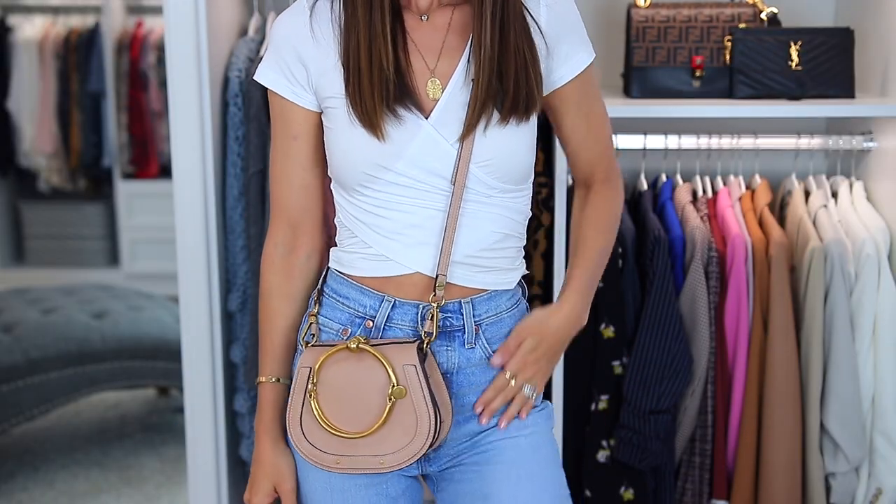And I will say most of these bags that I am sharing today, I feel like 99% of the population, if they see you carrying this, they're not gonna even think twice about it. They're going to be like, wow, that is a nice bag. Will they even know it's designer? Probably not, let's be honest.